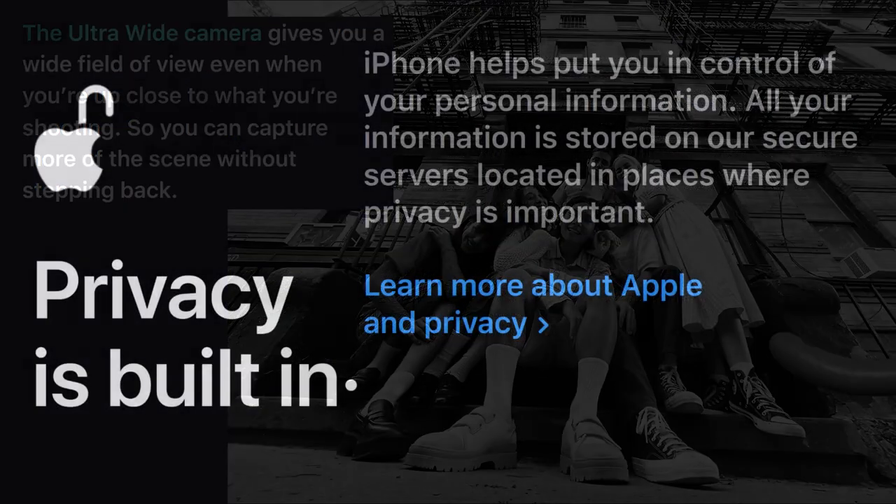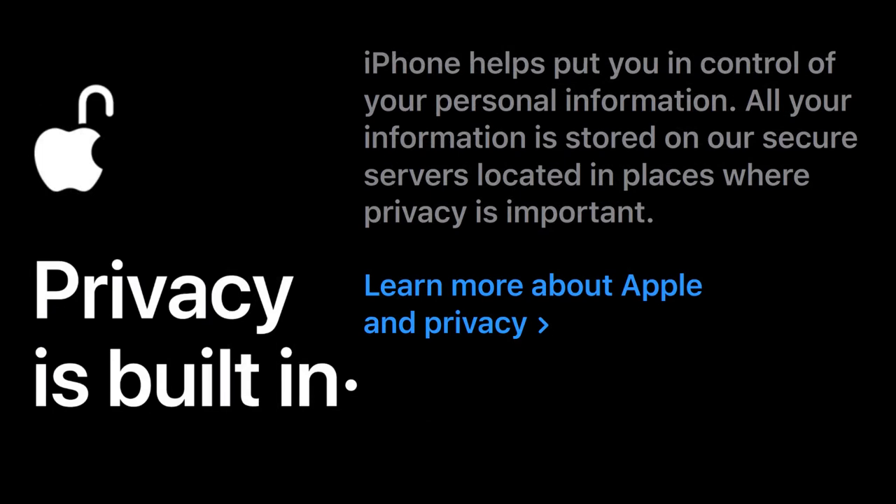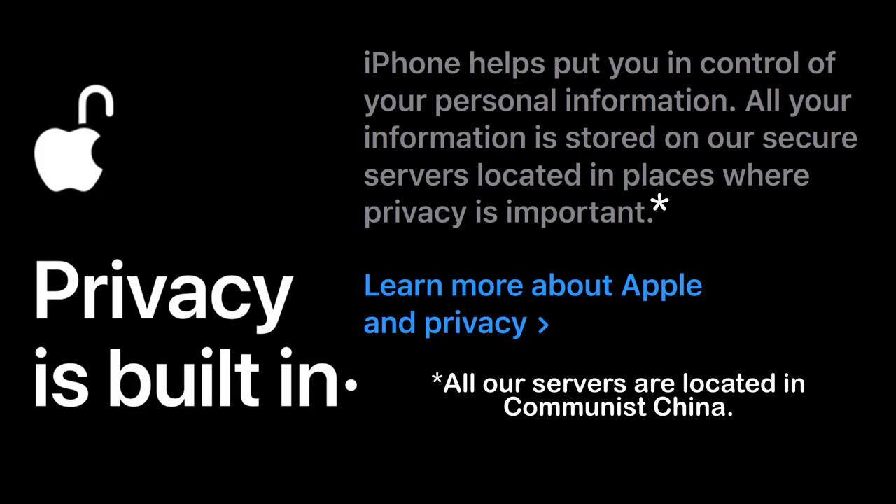Privacy is built in. iPhone helps put you in control of your personal information. All your information is stored on our secure servers located in places where privacy is important. Note: all our servers are located in Communist China.